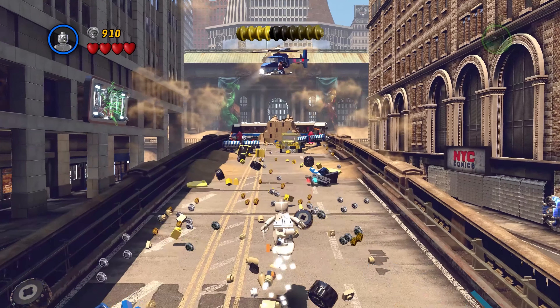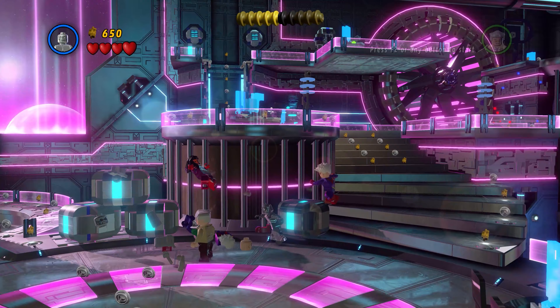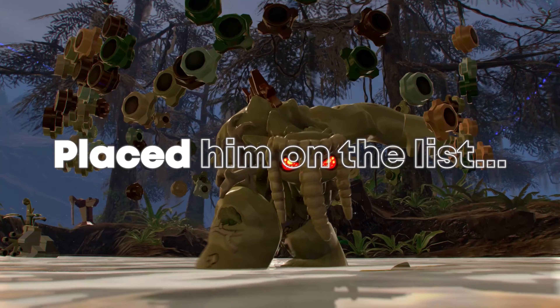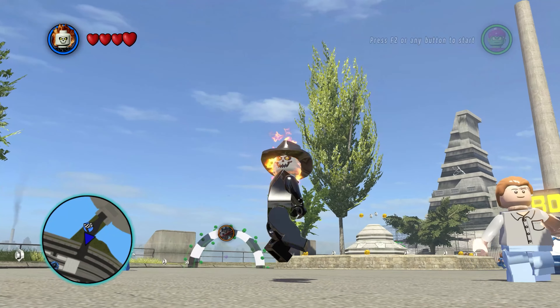For me, Silver Surfer isn't that good. He has the basic civilian fighting style and he can fire out projectiles. So you may be asking, why have I placed him on the list, let alone above the other entries?